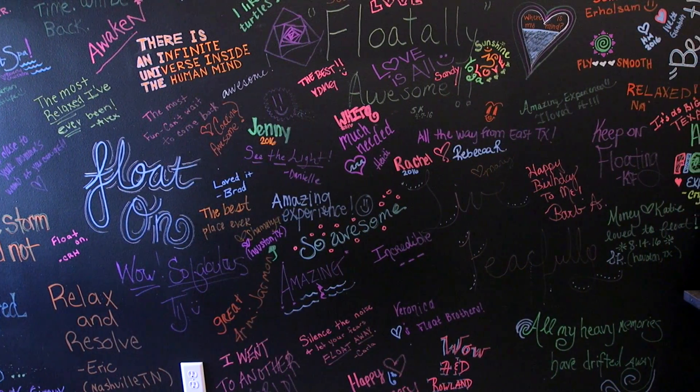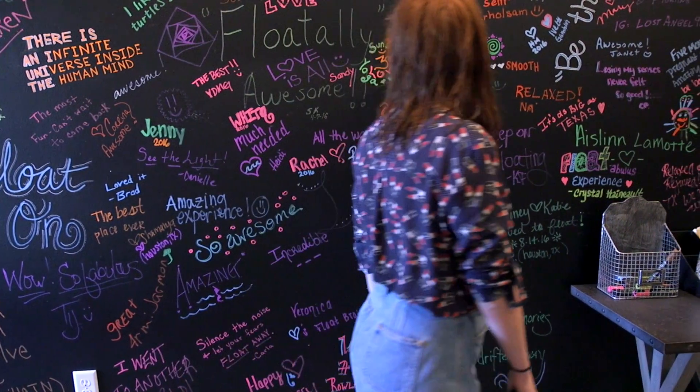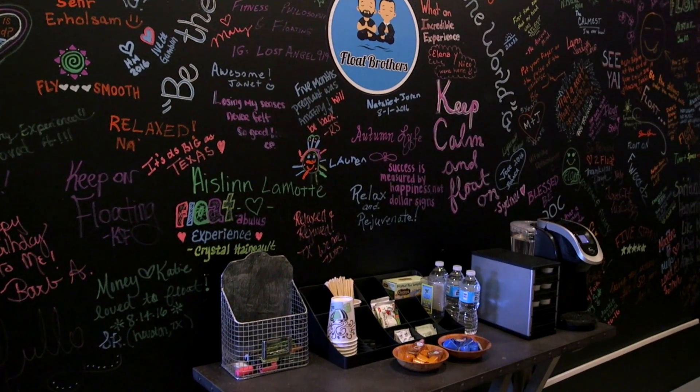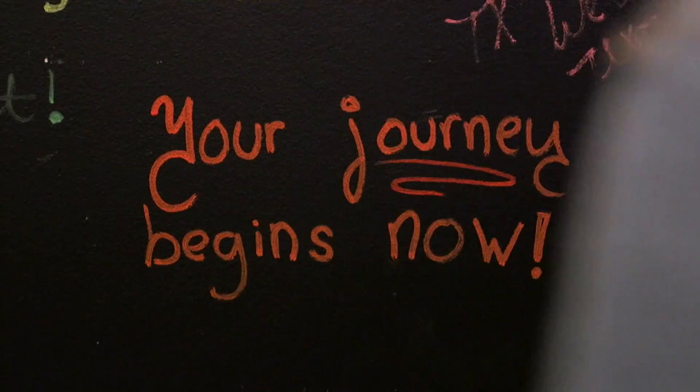Before leaving, feel free to read or contribute to our wall of inspiration. We also have tea, coffee, and additional water available for you. We thank you for visiting Float Brothers and hope you enjoy your float experience. Your journey begins now.